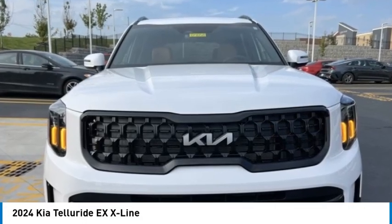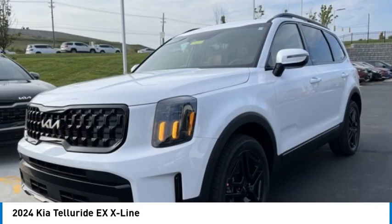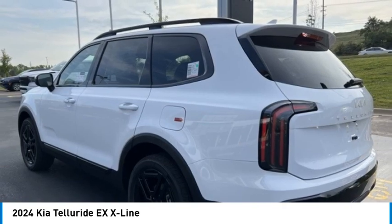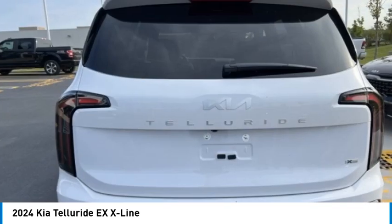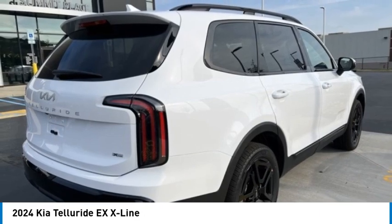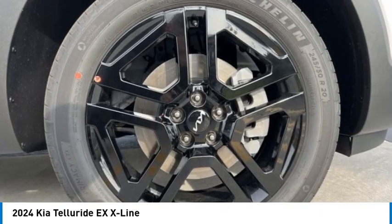Stop by and take a look at the 2024 Kia Telluride. The Kia Telluride is an impressive SUV that boasts a striking exterior look, plenty of interior technology features, additional space for guests in the third row, and a powerful engine.